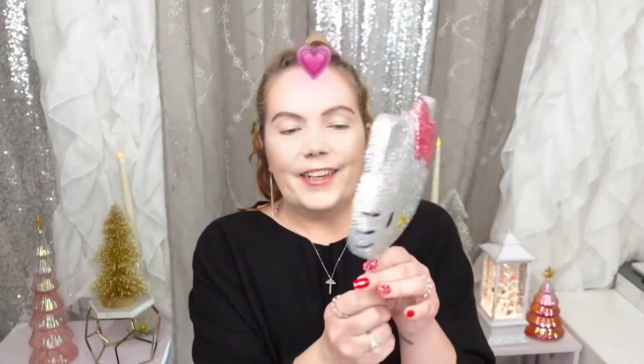My husband — this is so adorable — got me a Hello Kitty hand-held mirror that I can use while I'm doing my tutorials. It's not real crystals or anything, but it is so cute. I think he got it off Amazon. If I can find it I will link it for you guys — because if you're a Hello Kitty fan like me, I was just dying. It was one of the things I was seriously excited about, amongst everything else.